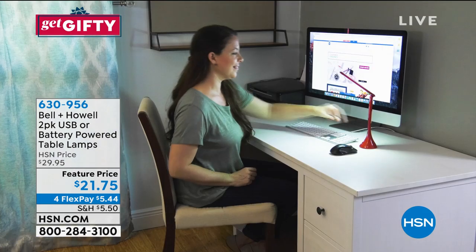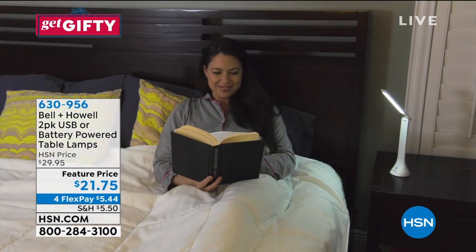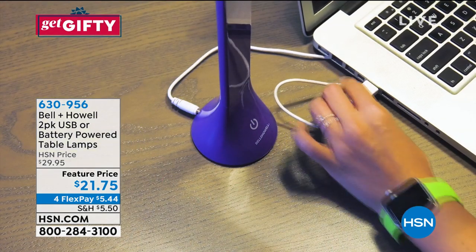Here's a desk light without the cord. It's portable, it's cordless, it's powerful and we're going to give you a set of two. It's the Bell and Howell two-pack of battery-powered table lamps.